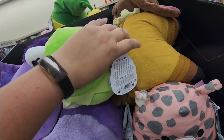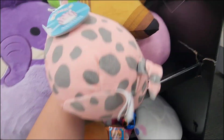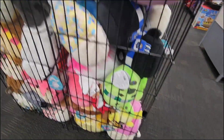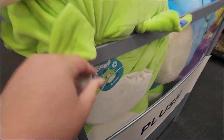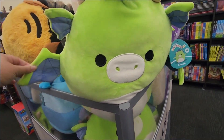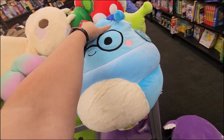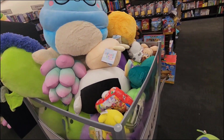Also I will say that during this Squishmallow hunt I did find my first ever defect Squishmallow. I was so excited — I've never found a Squishmallow with a defect before, but I did find one in the wild. I didn't even grab it on purpose; I just wanted this particular Squishmallow and then noticed as I was waiting in line at the register that it had a defect.